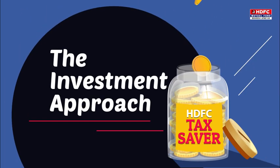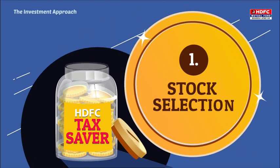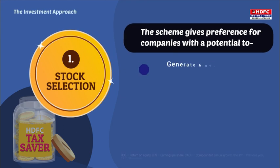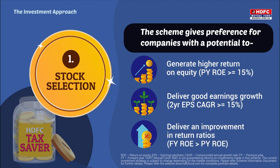What is the investment approach of HDFC Tax Saver? First, Stock Selection. The scheme gives preference for companies with the potential to generate higher return on equity, deliver good earnings growth, and deliver an improvement in return ratios.